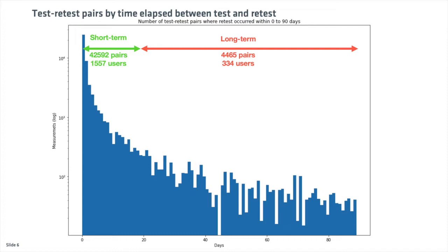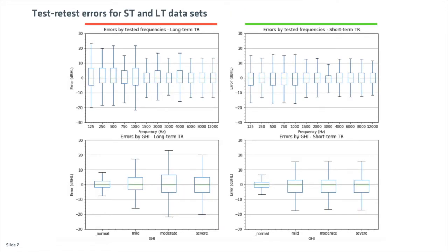We divided our dataset into a short-term dataset for an interval of maximum 20 days, and a long-term dataset for an interval between 20 and 90 days. We computed the test-retest errors for these datasets and showed them as a function of frequency and grade of hearing impairment.